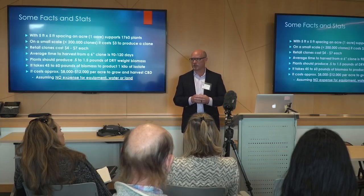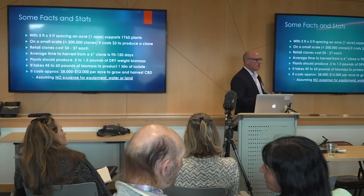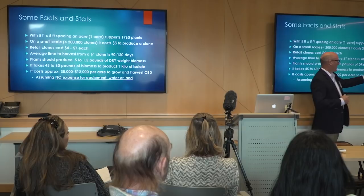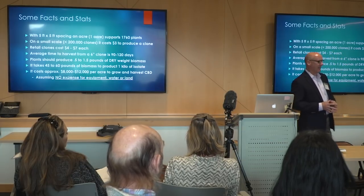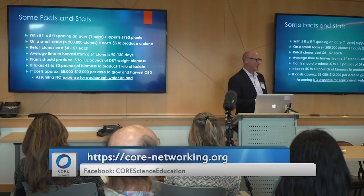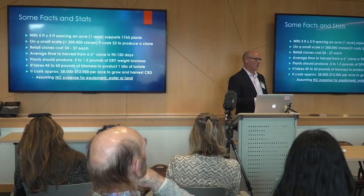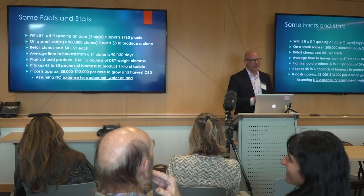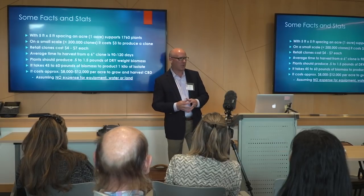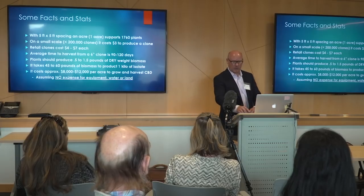It takes about 40 to 60 pounds of biomass to make a kilo of isolate, which is worth about eight thousand dollars right now. So if your plants yield about a pound each, growing 50 plants can produce a kilo of isolate worth eight thousand dollars. An acre of wheat might be worth four or five hundred dollars, an acre of hay eight hundred dollars, but an acre of CBD might be worth twenty-five to thirty-five thousand dollars. By NMR, higher-end isolates test at 95 to 96 percent CBD; by HPLC they test at 99 percent — our isolate actually exceeded the standard. Thank you very much.